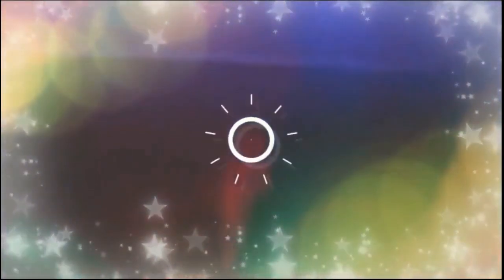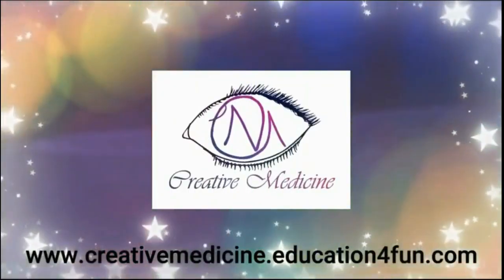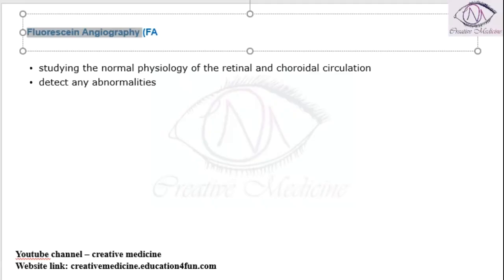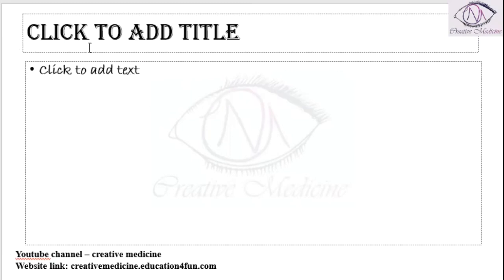Hello friends, welcome to Creative Medicine. In this lecture, we will learn about Indocyanin green angiography.